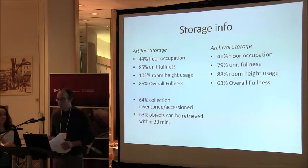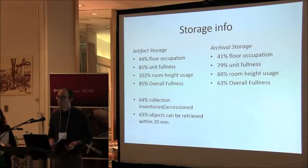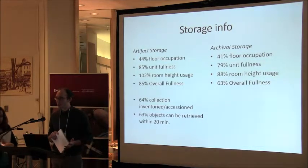Through the condition report we came up with a number of metrics. RE-ORG looks at floor occupation space targeting around 50%, and we were doing quite well there. Unit fullness was really interesting — we said we had no space on the shelf, but the math showed we actually do have some. We found we were over our room height usage in one room because of 12-foot-tall shelving units we can't access. Concerningly, only 63% of objects we looked for could be accessed within 20 minutes — we randomly sampled 20 objects from card catalogs and only 60% could be found within the allotted time.